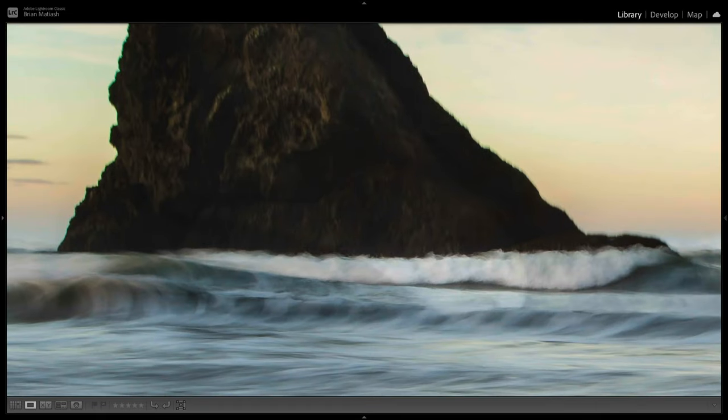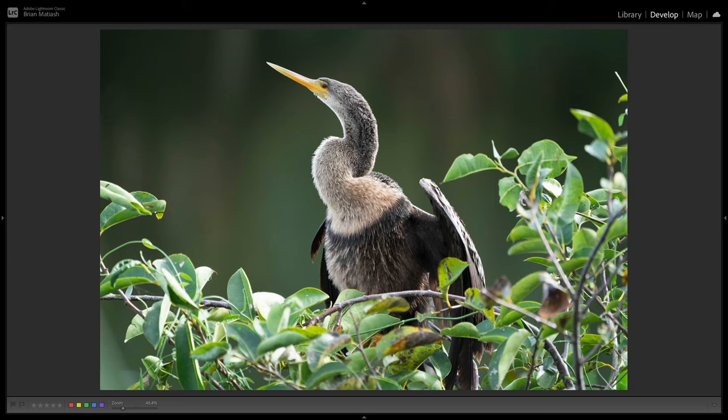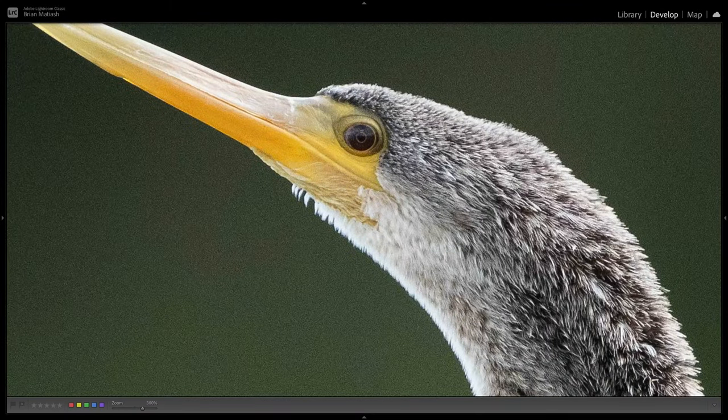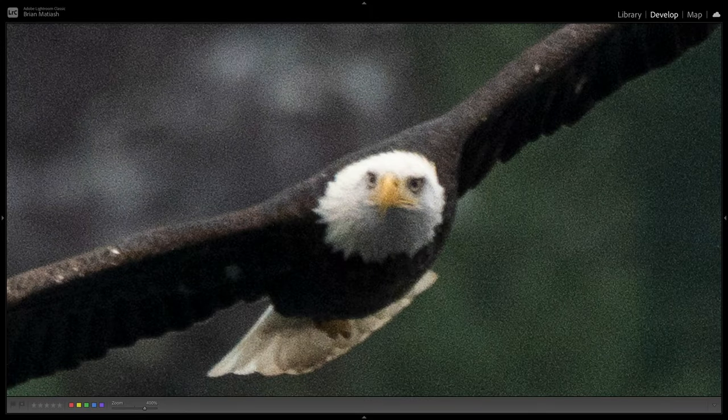Whether it's just missed perfect sharpness because my shutter speed was off, or the image was too noisy because I had to jack up the ISO on my camera, or probably most common — my lens just wasn't long enough to get that bird way out there or the mountain in the distance, which means I'd have to crop pretty heavily.